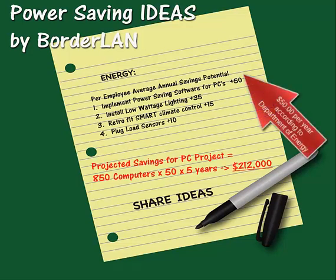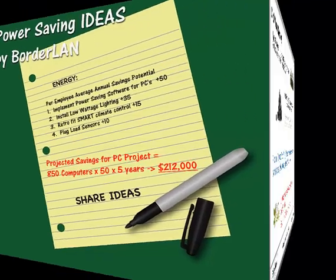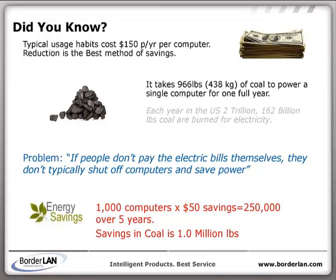Did you know a single computer burns on average $150 per year in electricity? Running larger networks becomes costly not only in power used, but also in the air conditioning required to counteract heat.